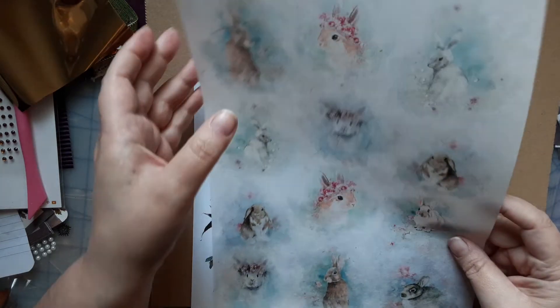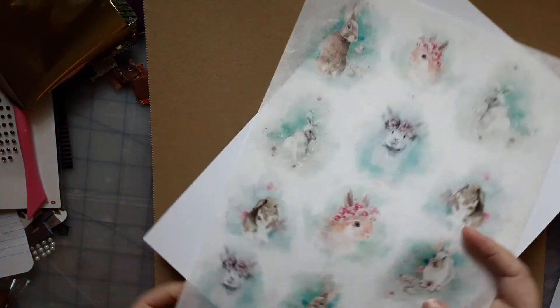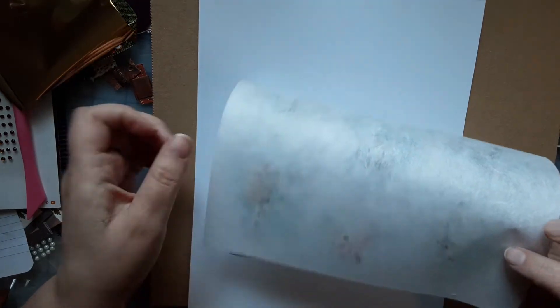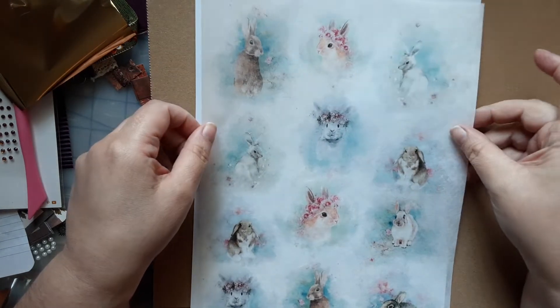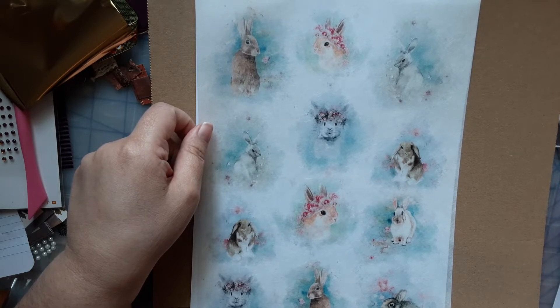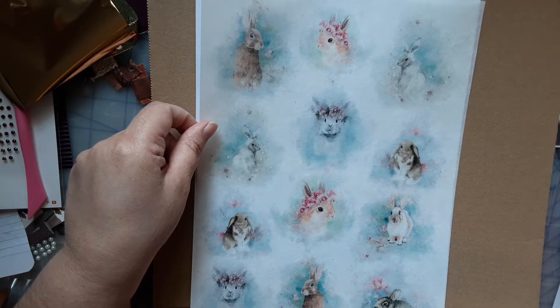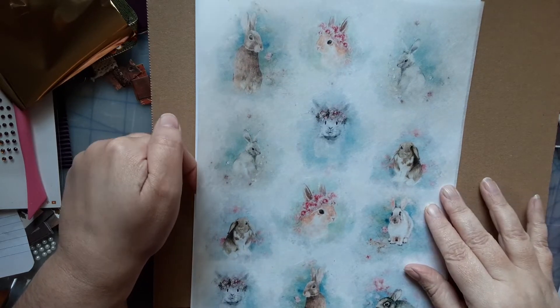And then we've got some vellum. It's more like a fabric vellum — it's very soft but see-through. We've got rabbits here, which these would be good for Ostara. Most people would probably use them for Easter, but I don't celebrate Easter, so these would be good for Ostara. That's pretty cool.